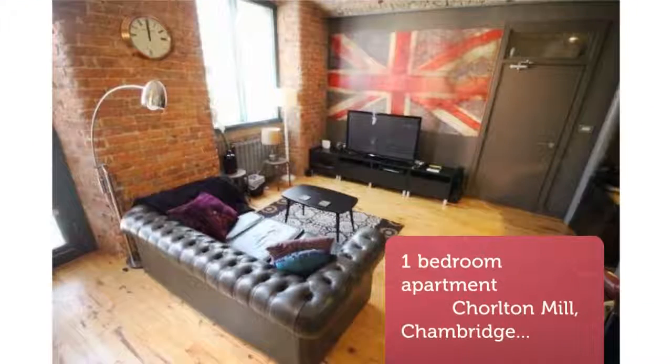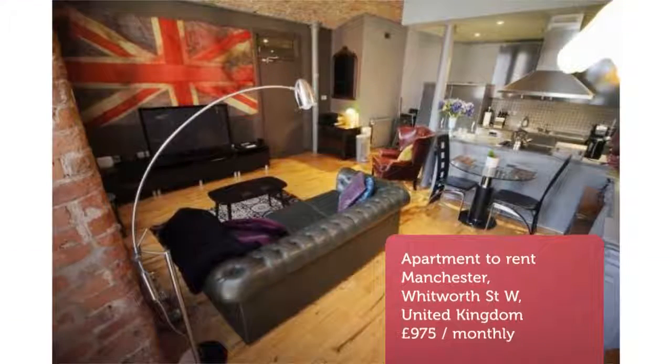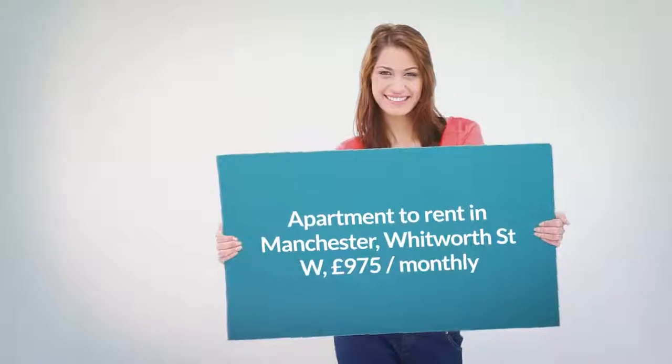The development is set in the McIntosh Village development in the Southern Gateway area of Manchester. Just a short walk away is the Bridgewater.